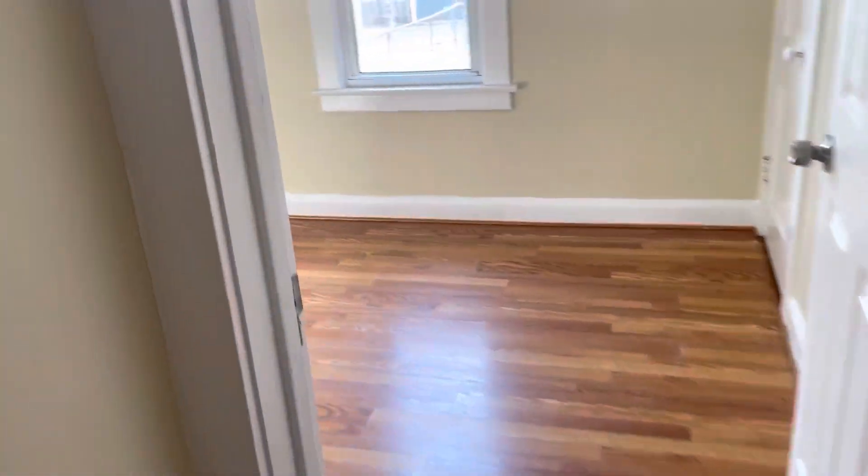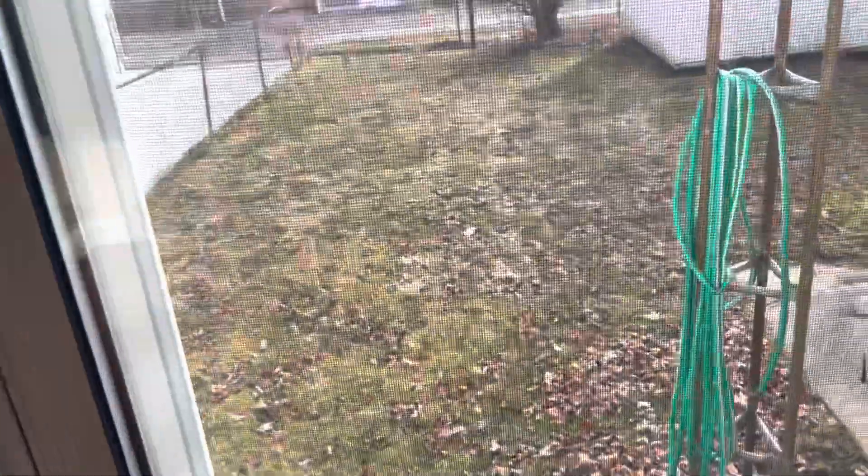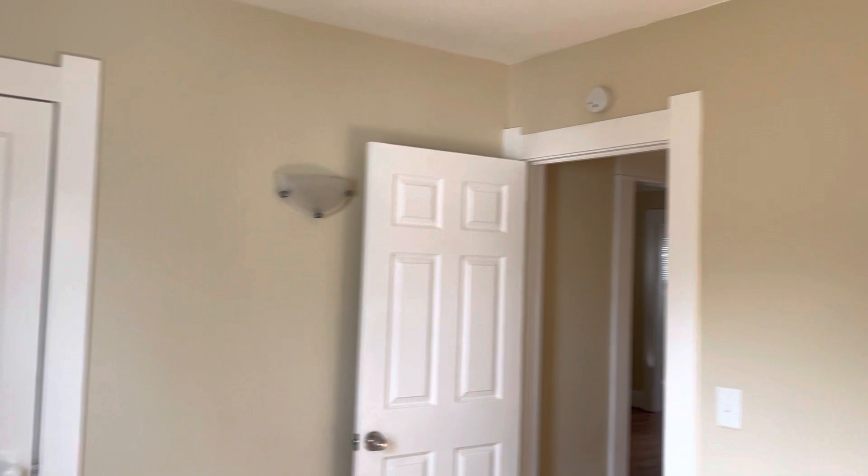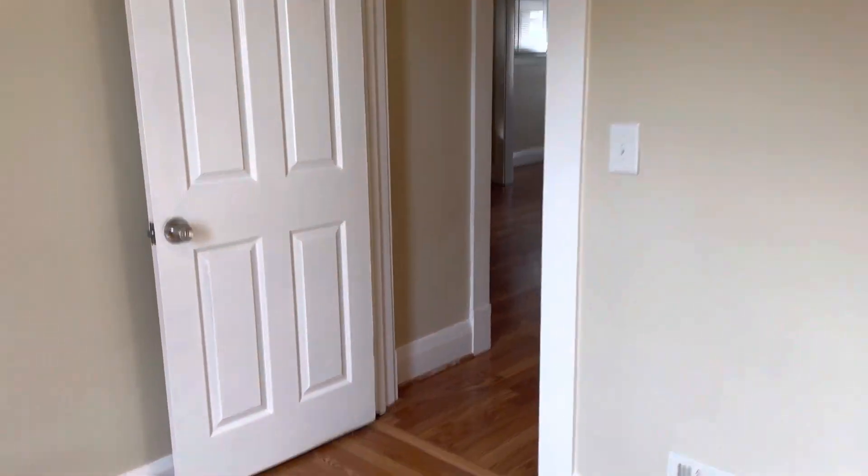Looking at the second bedroom — this one overlooks the fenced-in backyard. Nice little shed back there. Same light fixtures as the other bedroom, which ties it all in nicely. New doors.